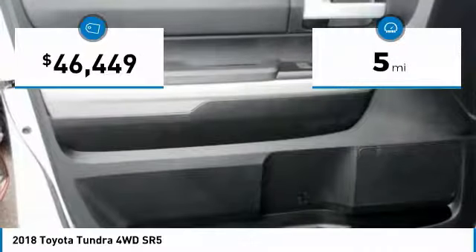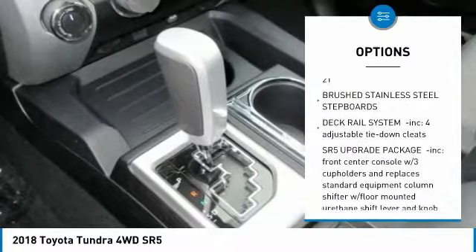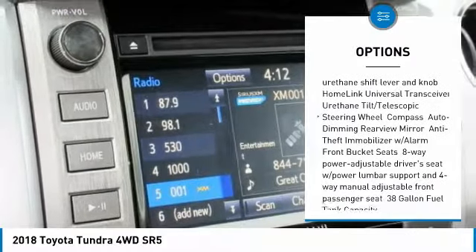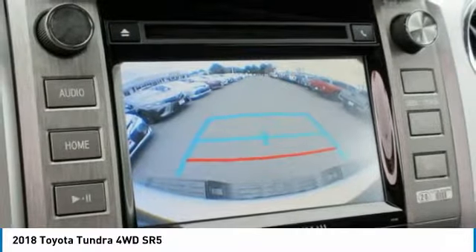This vehicle has less than 100 miles. Here are some of this vehicle's great options: stability control, traction control, lane departure warning, keyless entry, backup camera, tow hitch, anti-lock braking system, Bluetooth, driver airbag, power steering.